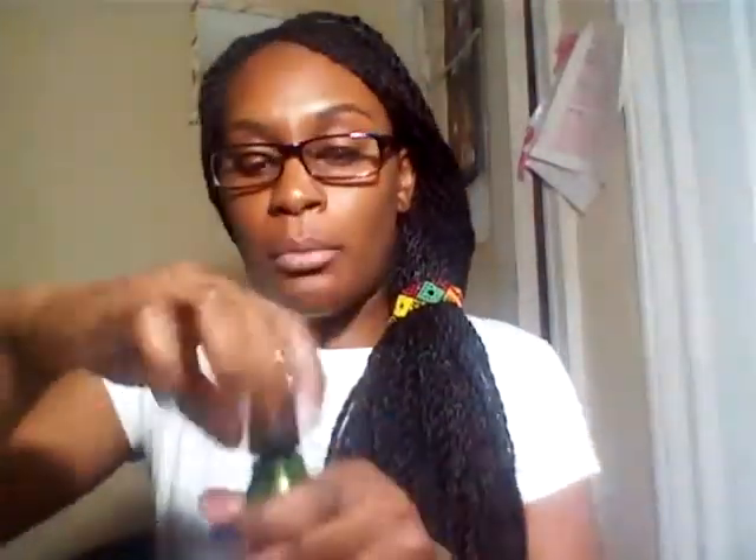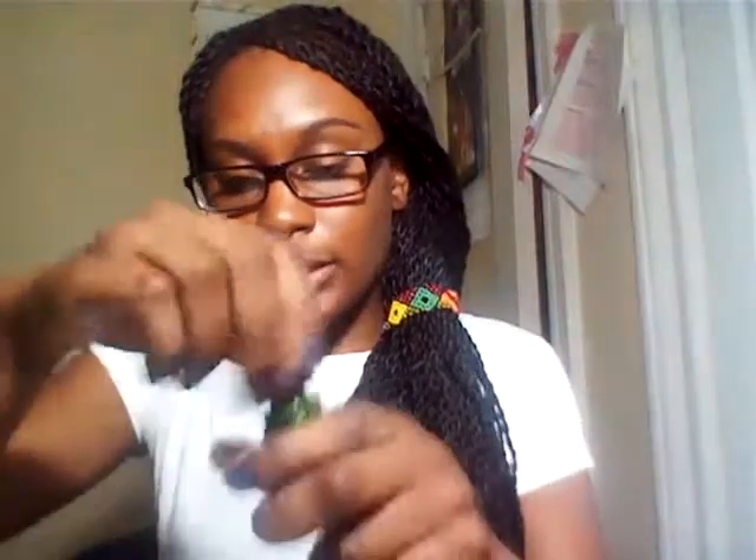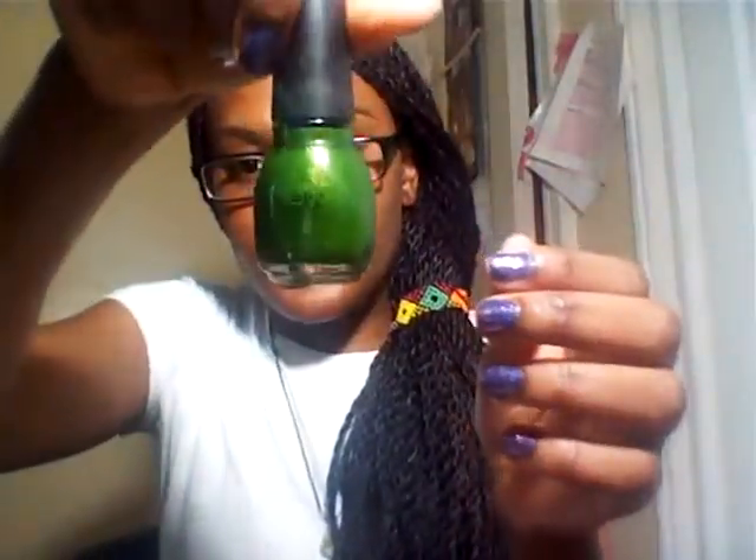The red is called Google Google and it's from Sinful Colors. The green is also from Sinful Colors and the color is called Show Me the Way — a perfect Christmas green. It has a little shimmer in it, and to get a nice deep green you have to put about two to three coats.